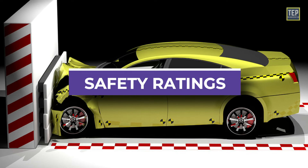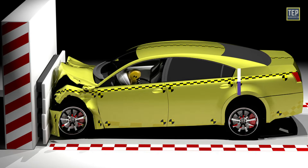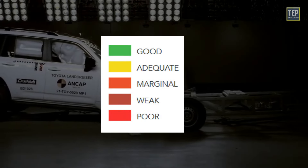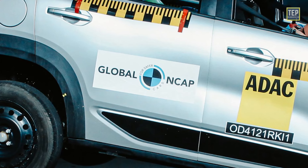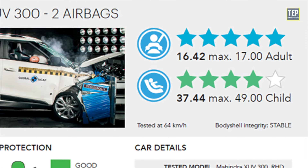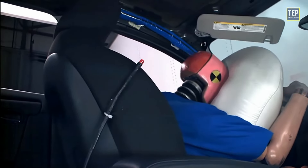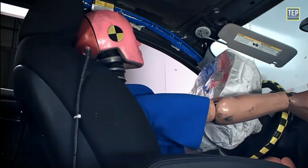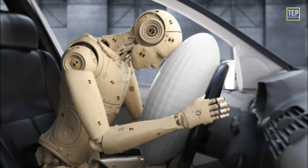After all the tests are complete, a safety rating is assigned. The IIHS provides ratings like good, adequate, marginal, weak, or poor. For the Global New Car Assessment Program, each car is given a rating on a five-star scale — the higher the star rating, the safer the car. The ratings are mainly based on crash test dummy readings, but certain safety features can earn additional points. To qualify for a one-star rating, Global NCAP requires at least a driver's side airbag.